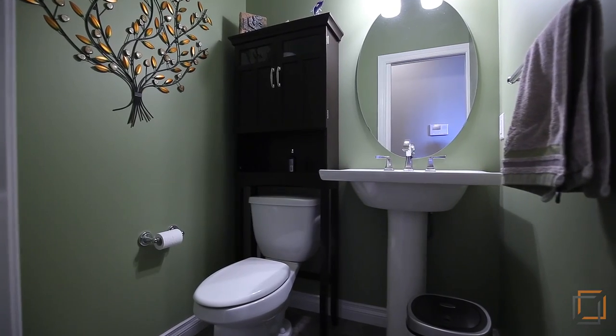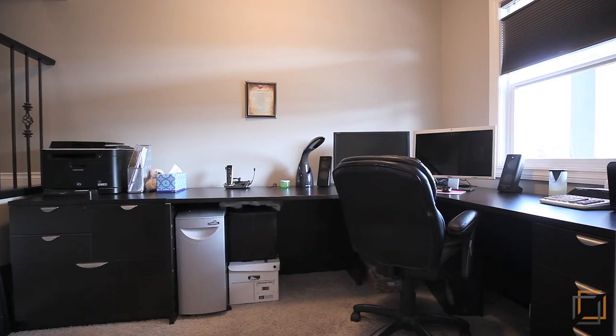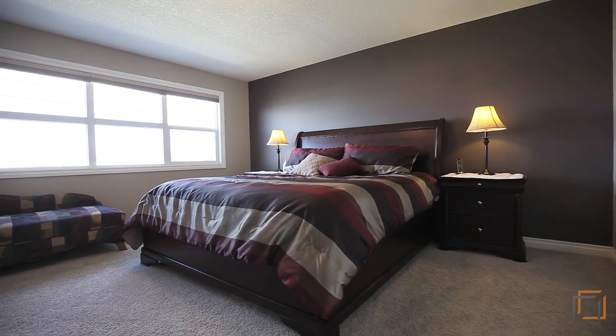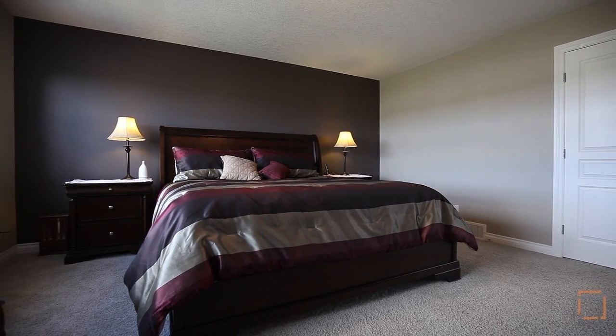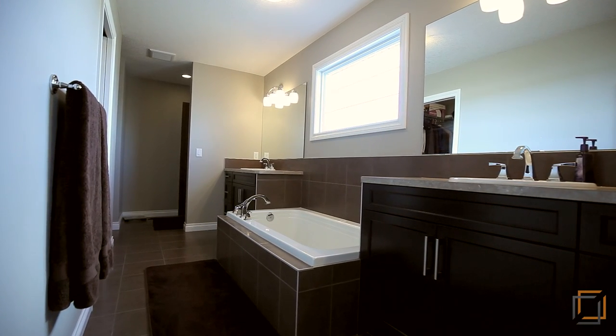A convenient half-bathroom as well as a study area is on this level. Upstairs awaits your awe-inspiring master retreat.